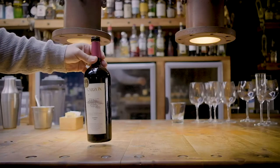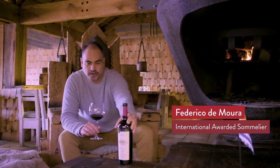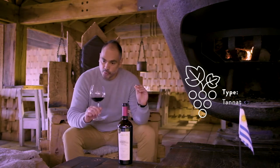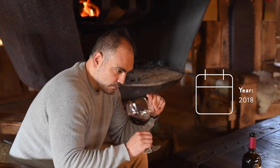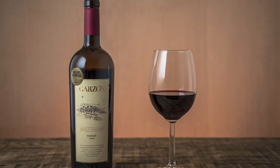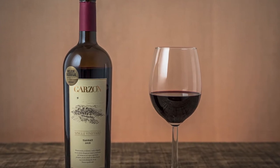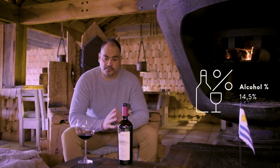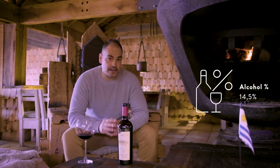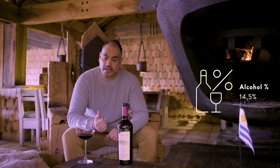Great Tanat. A single vineyard from the East of Uruguay, from Garzon. In this case, we are in front of a very specific Tanat — more fresh, more complex. Because it's really, really outstanding, very delightful. The freshness, the fruitiness, of course, it's there. But you can find the minerality, the stony notes, the limestone and the chalky notes.